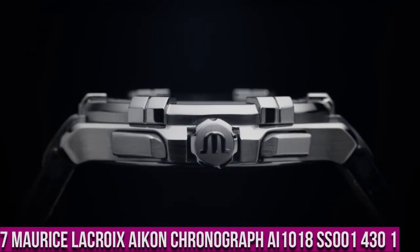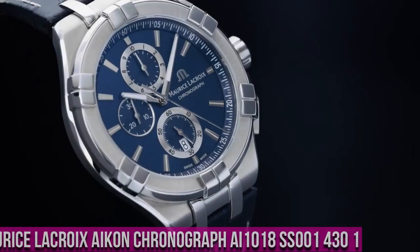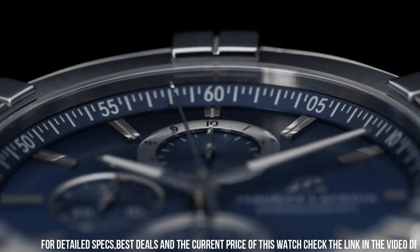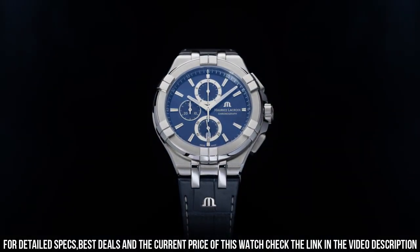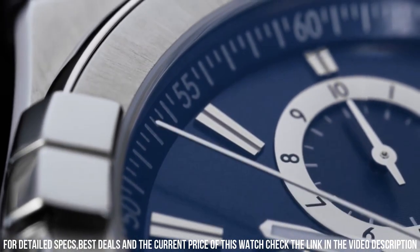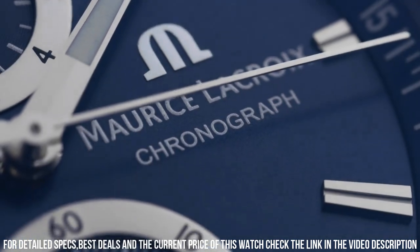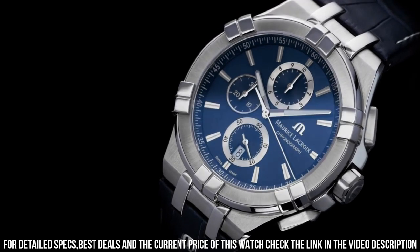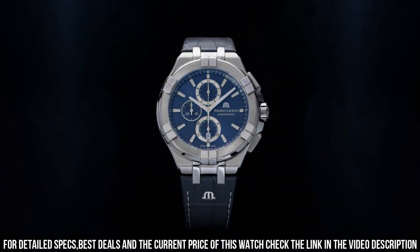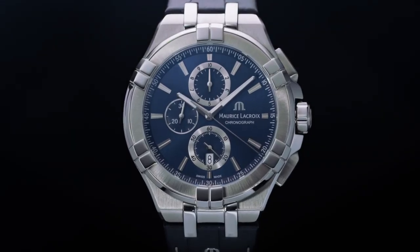Number 7: Maurice LaCroix Icon Chronograph AI1018-SS001-430-1. Case: Stainless Steel. Strap: Blue Calf Leather. Water Resistant to 10 ATM. Case Diameter: 44mm. Case Material: Stainless Steel. Blue Sunbrushed Dial, Snailed Counters in Circular Brushed Rings, Rhodium Plated Indexes, Rhodium Plated White SLN Hands. Strap Material: Blue Calf Leather. Easy Strap Exchange: No. Butterfly Buckle in Stainless Steel. Quartz Movement. Functions: Hours, Minutes, Small Seconds at 6 o'clock, Chronograph Second on Central Hand, 1/10th Second, Second Counter at 12 o'clock, 30 Minute Counter at 9 o'clock.